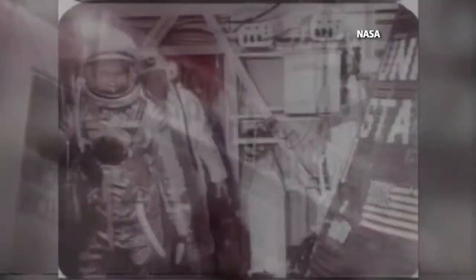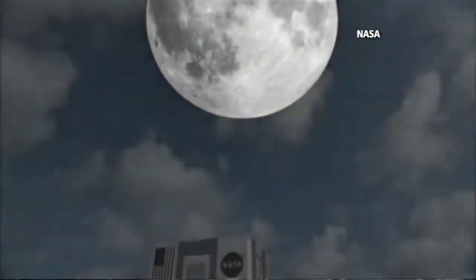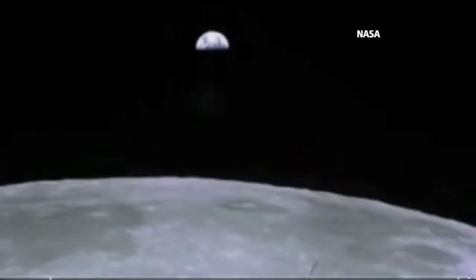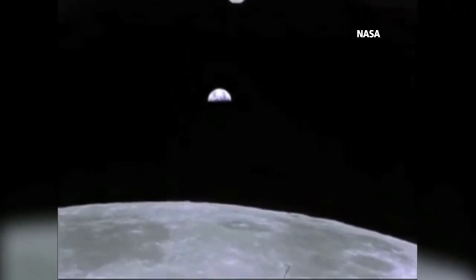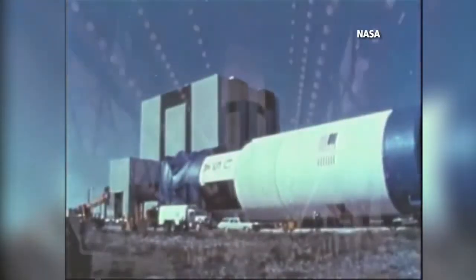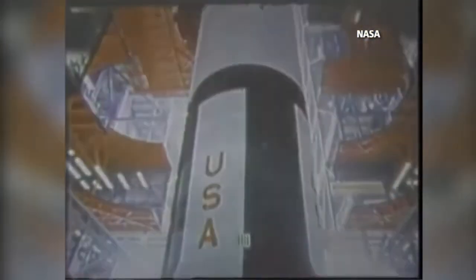I believe that this nation should commit itself to achieving the goal, before this decade is out, of landing a man on the moon and returning him safely to the Earth. Since 1968, Kennedy Space Center has been used as the sole U.S. launch site for every NASA human spaceflight.